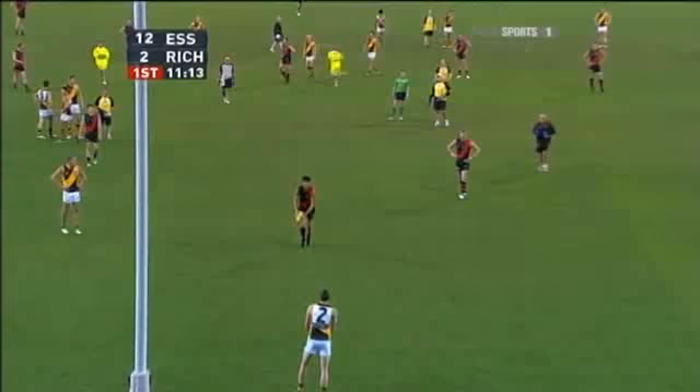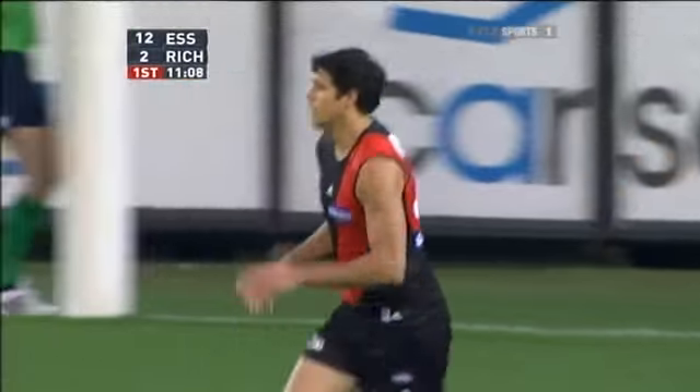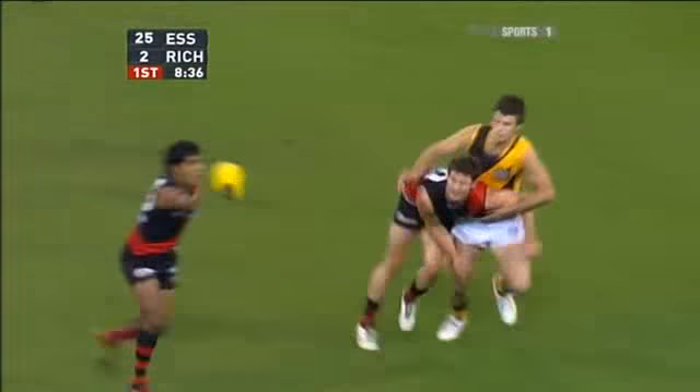They look in good touch early as Ryder puts the Bombers' third goal on the ball. Snared by Cousins. His handball's ineffective. Howlett again.